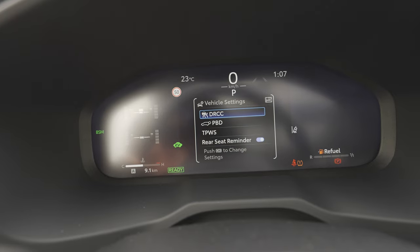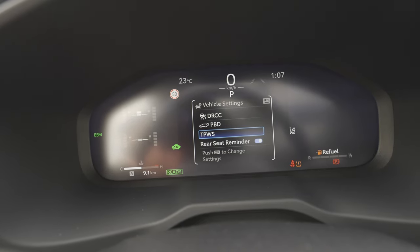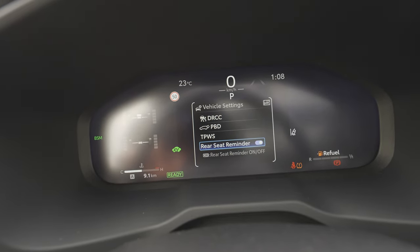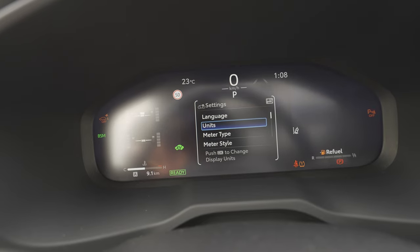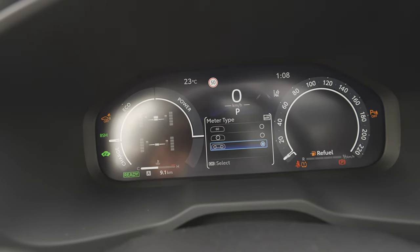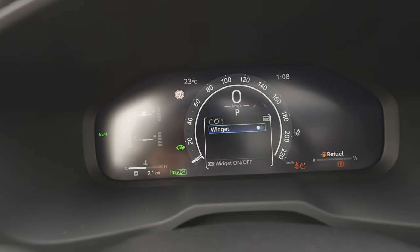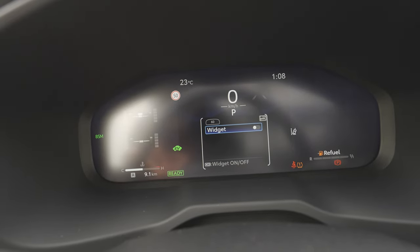Under vehicle settings you can see autopilot options, open the trunk, check tire pressure sensors, and set the rear seat reminder. Then there are meter settings, which are more interesting: you can change the cockpit language, units, and meter type. You can choose a simple center display with information on the sides, or an even simpler layout.